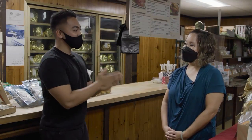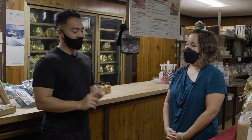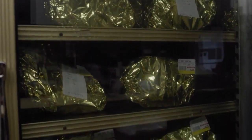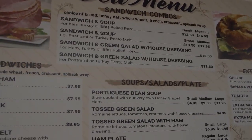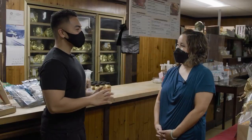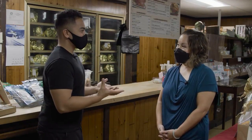I'm introducing you all to Leslie, the owner here. Leslie, tell our viewers a little bit about the history of Honey Glazed Ham and what you sell here. So we're a locally owned company. We have hams of course, and we also have gift items and a deli where we serve sandwiches, soups, and ham plates.